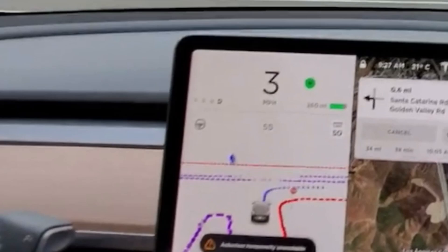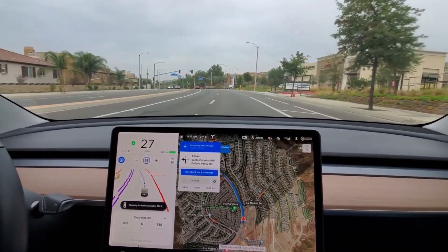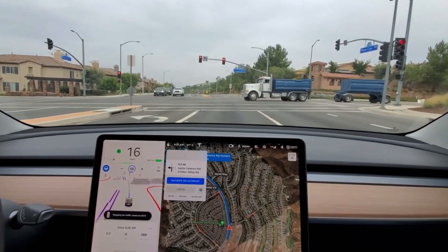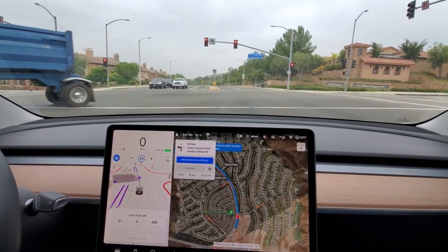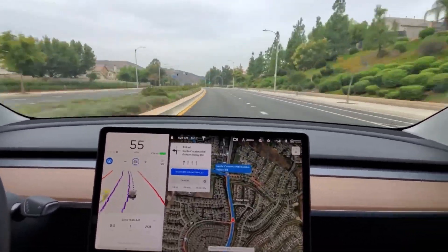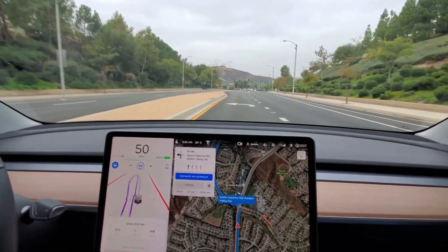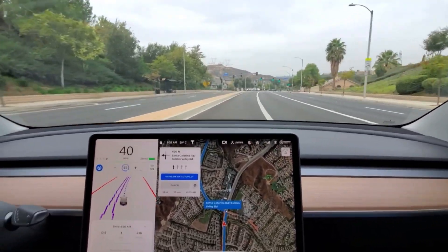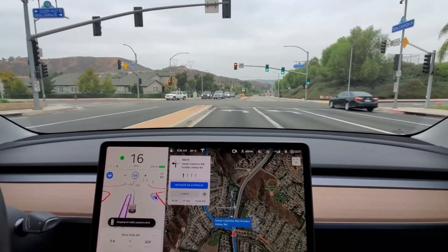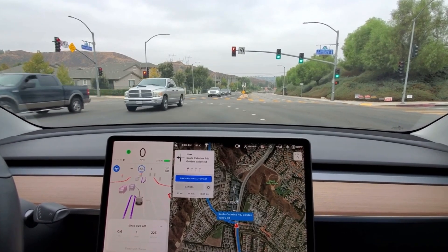The steering icon in full self-driving means you don't need lane lines to activate it. You can already see a difference from basic autopilot — the car automatically changes lanes and comes to a complete stop at a red light, waiting for it to turn green. It also automatically moves into a turning lane, changes to the left lane, and stops for a yellow then red light — something basic autopilot would not have done.